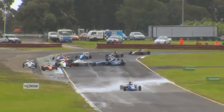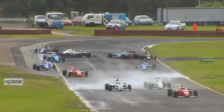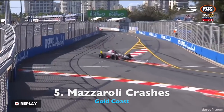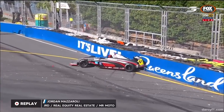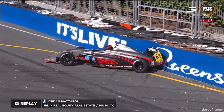There was contact and almost a synchronized pirouette between Fallon and Denton. That's going to really knock the wind out of him — he's going to be quite sore after that one. And Mazzaroli on the other side of the circuit. The chicanes are catching the youngsters out, and unfortunately for a pair of 16-year-olds...